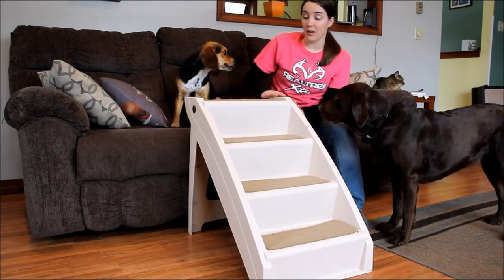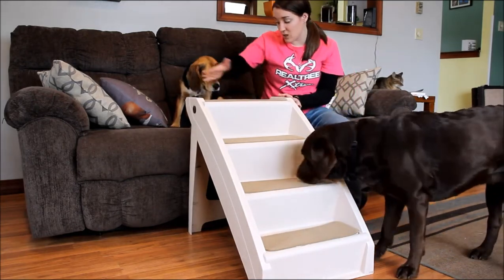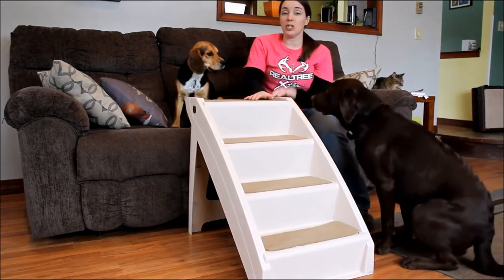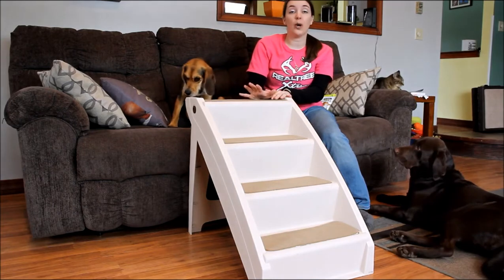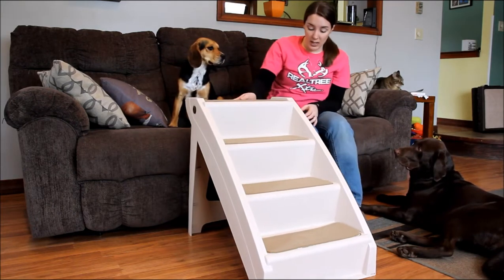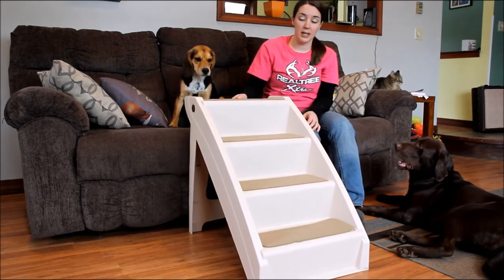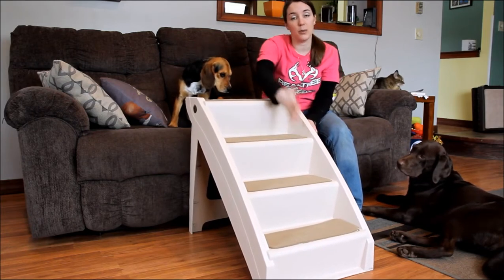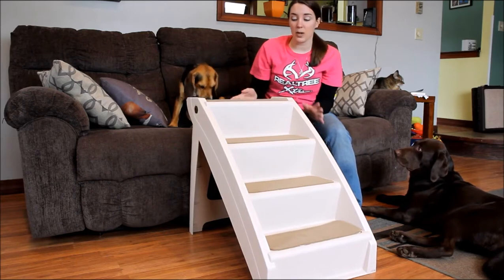The dimensions of the product itself are 28 inches long, 18 inches wide, and 25 inches high, so they go just over 2 feet up. They'd be great for getting in the car or up on a high bed. The only thing I'm not a huge fan of is that they slide across the floor pretty easily. Our dogs sometimes get a little nervous when the stairs move underneath them, which a lot of dogs do, so I wish they were a little bit more stable.